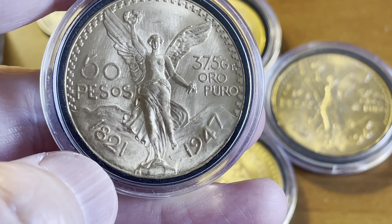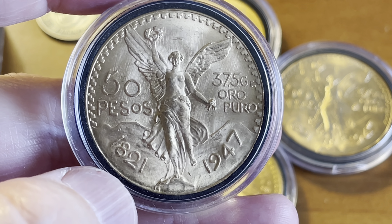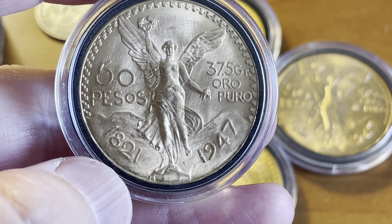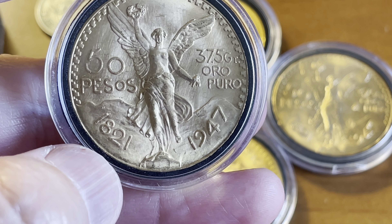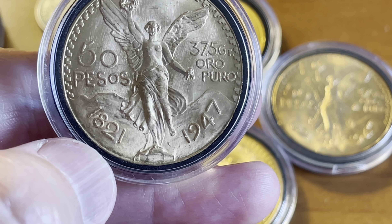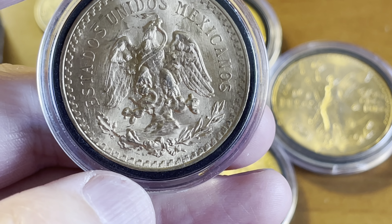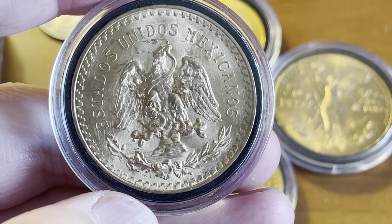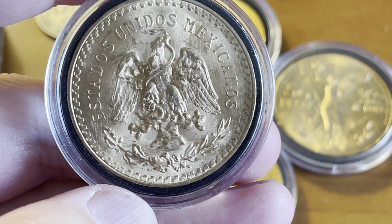We'll get into the restrikes a little bit later. We've got the obverse with the Mexican emblem of the time, and we've got the winged liberty on the front — my favorite, the same one that's on the Libertad just in a different view. I also brought out the first gold Libertad from 1981, which used the same image. The emblem is different on the back — a more recent version of the Mexican emblem — but very beautiful.